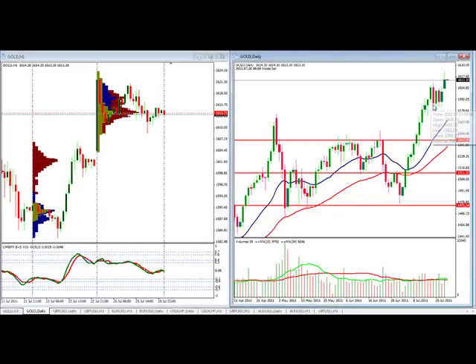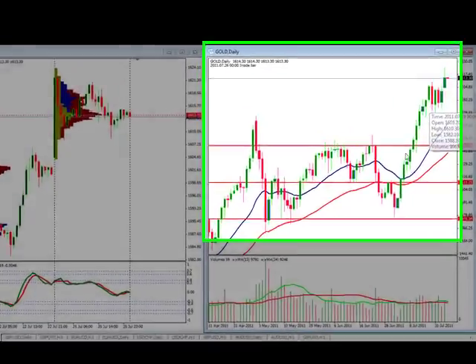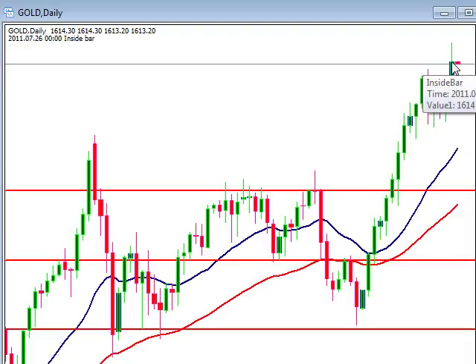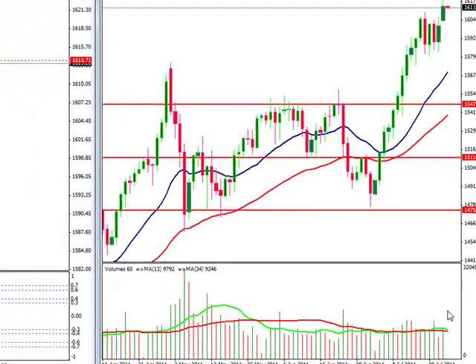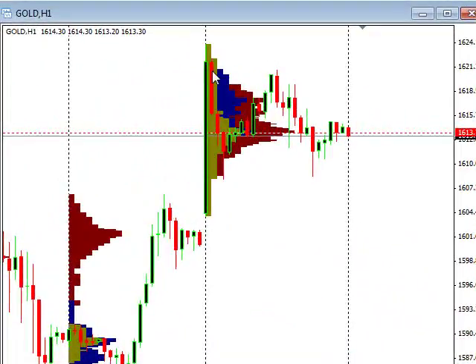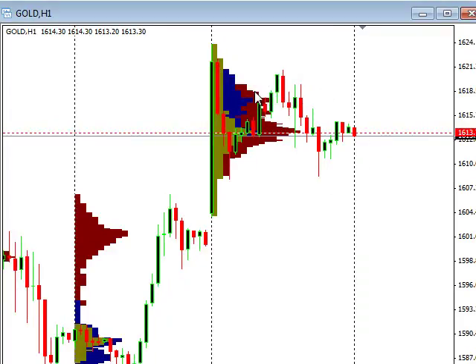As usual, we are going to start off with our gold daily chart. We can see our beautiful uptrend. We consolidated for a little bit of time, and then we got a little jump. As we talked about yesterday, there was the news at the end of the day on Friday about what's going on with the debt ceiling, and again we had a flight to gold. We can see that we're still well off our moving average and the buying volume is in control. Today has been a range-bound day.